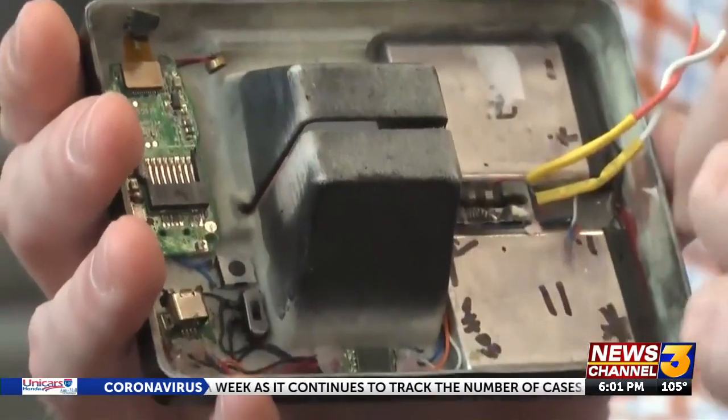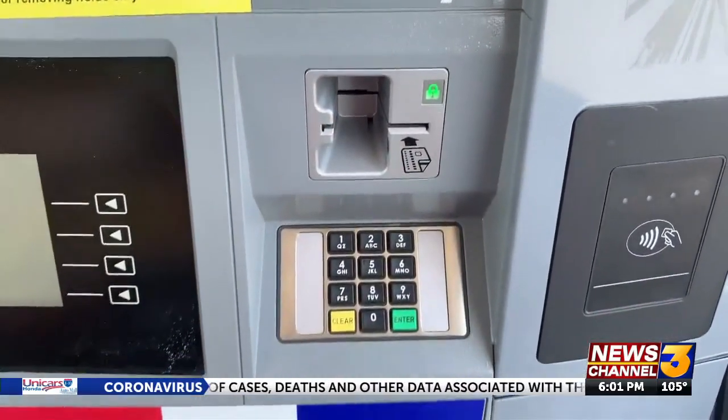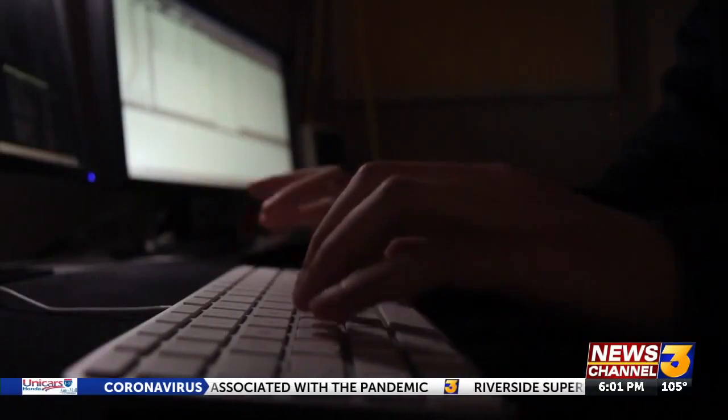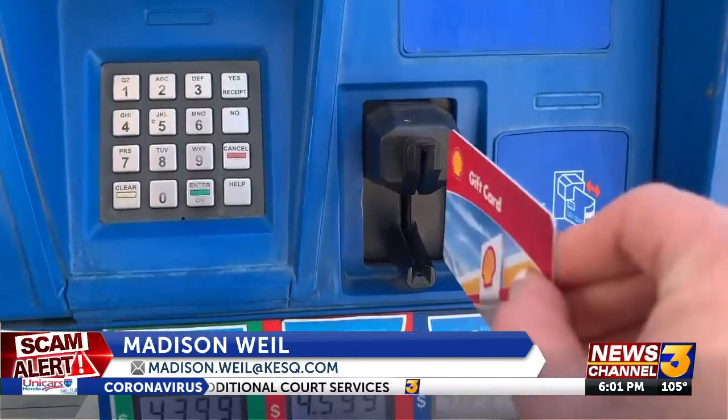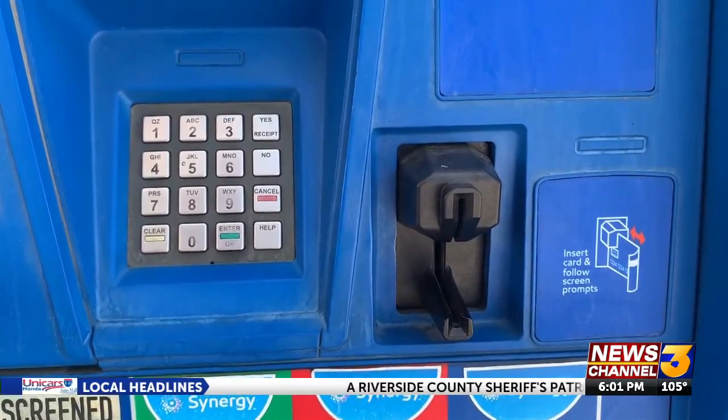The skimming device can read your card once you place it in the machine. Police say your personal information can then be accessed wirelessly by the suspect, and a hidden camera catches your PIN number as you enter it on the keypad. Authorities say when you go to pay at the pump, it's possible you won't notice anything unusual. Some of these skimming devices are virtually undetectable from the outside — the ones we're seeing right now are concealed in the machine.